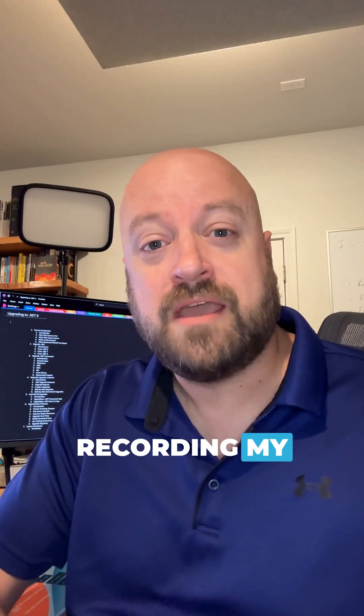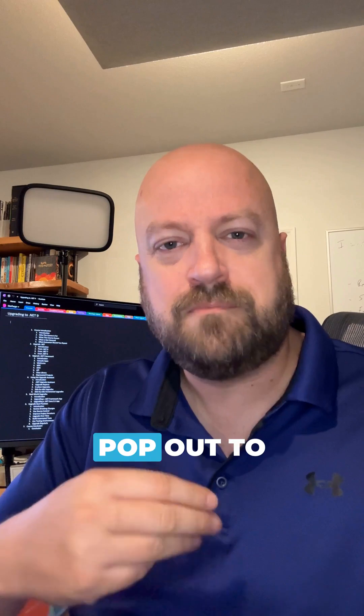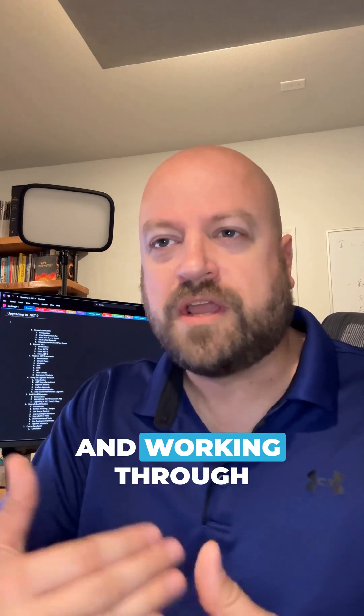I just got finished recording my upgrading to .NET 9 course, and I think there's three things that really pop out to me after going through that entire course and working through the coursework.